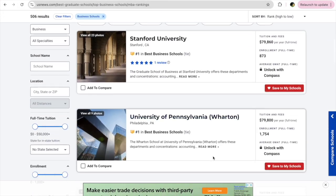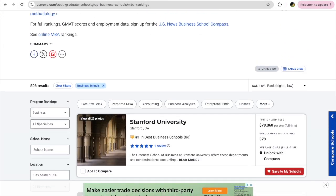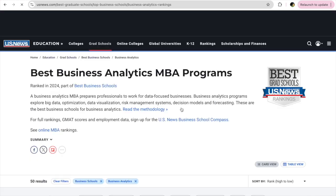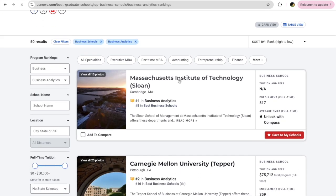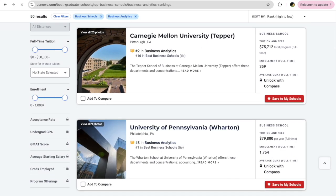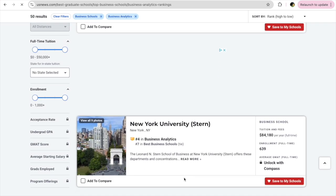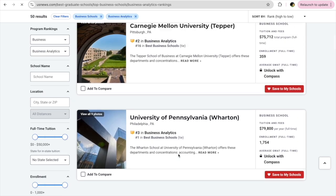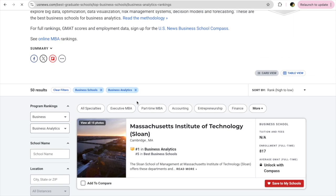US News and Rankings is one of the fantastic resources for finding the perfect school. They offer a lot of filters, so if you select business analytics, all the schools will be filtered based on the concentration you have selected. You can see that NYU, Georgia Tech, and Columbia are ranked among one of the best schools after MIT.